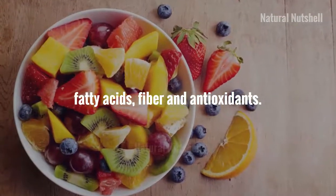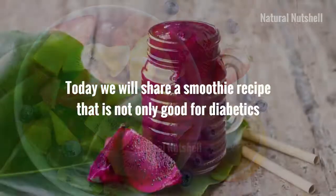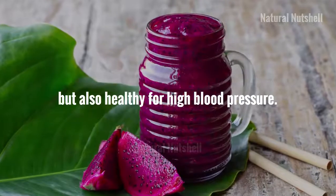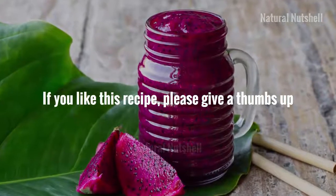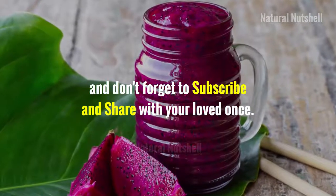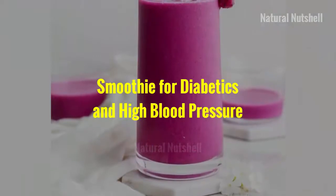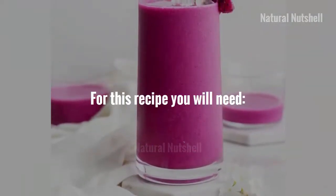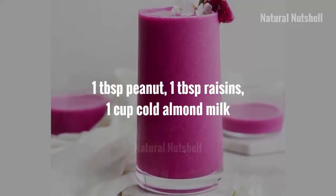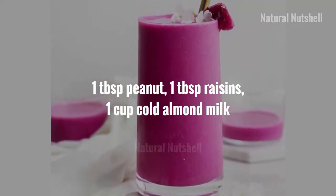Include recipes in your diet plan that are rich in vitamins, fatty acids, fiber, and antioxidants. Today we will share a smoothie recipe that is not only good for diabetics but also healthy for high blood pressure. If you like this recipe, please give a thumbs up and don't forget to subscribe and share with your loved ones. Let's start — smoothie for diabetics and high blood pressure.